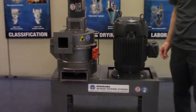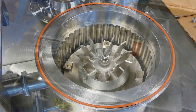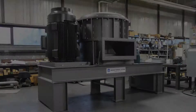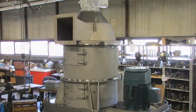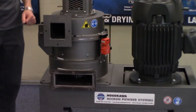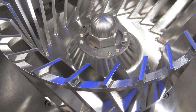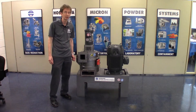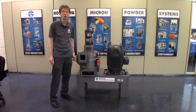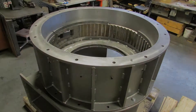Hosokawa offers ACMs from one horsepower for laboratory applications up to 600 horsepower for industrial use. This Micro ACM is made with carbon steel for chemical applications. It can also be made with stainless steel for pharmaceutical and food applications. It is also made with wear protection such as tungsten carbide tipped hammers and Nihard liners for mineral applications.